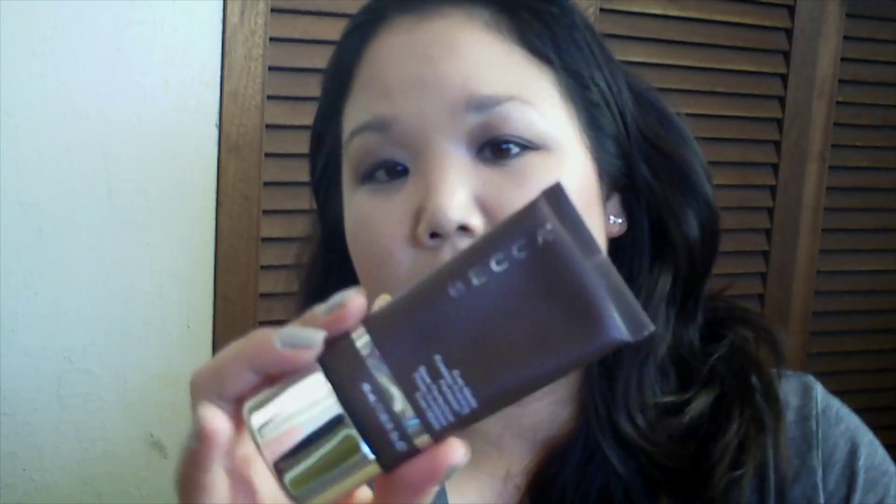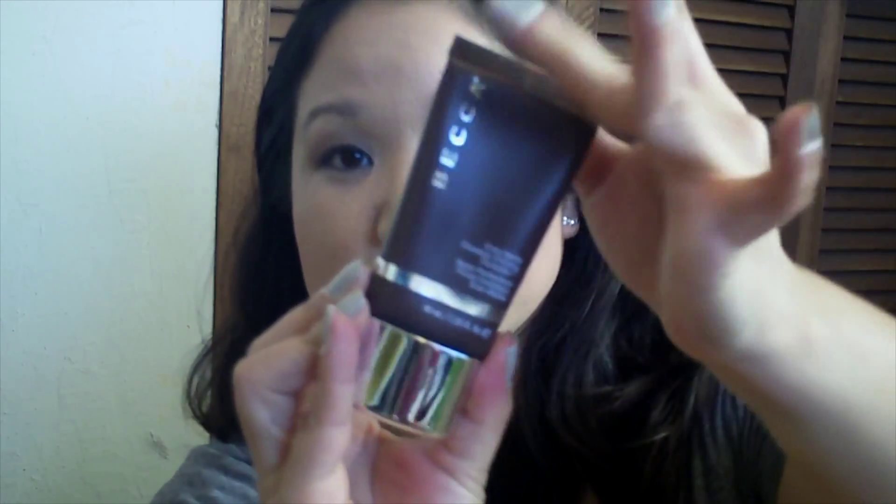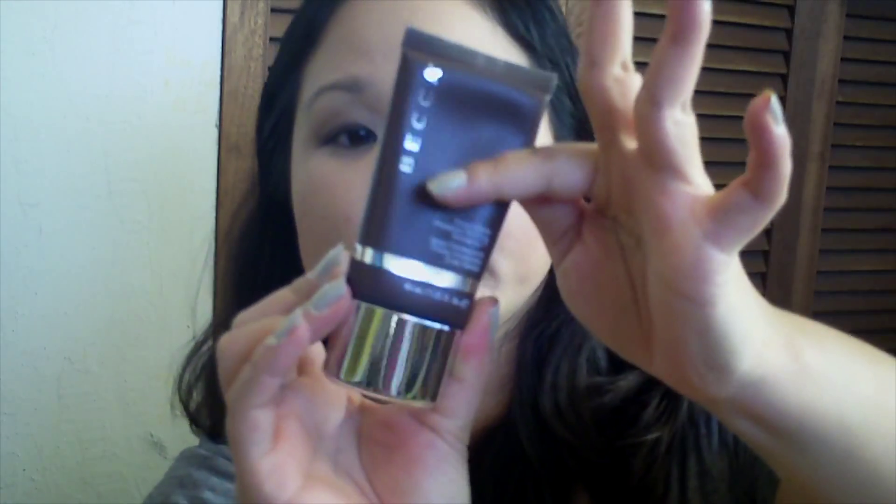For my primer this week, I'm still going to use the Becca Ever Matte Poreless Priming Perfector. I've also been enjoying this. And as you can see, I've used a significant chunk of this.